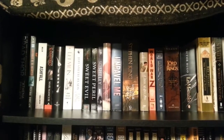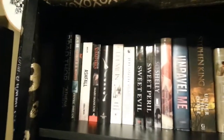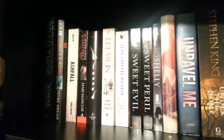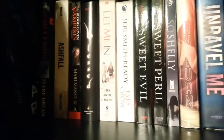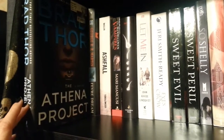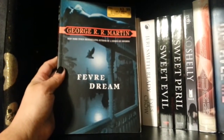So this is the top shelf of my to-be-read bookshelf and you can see there's a bunch of books on here. I'm going to try to do this on my phone because I tried it with my big camera and it's just way too hard. These are in no order at all. So here I have The Athena Project by Brad Thor. I have Fever Dream by George R.R. Martin.